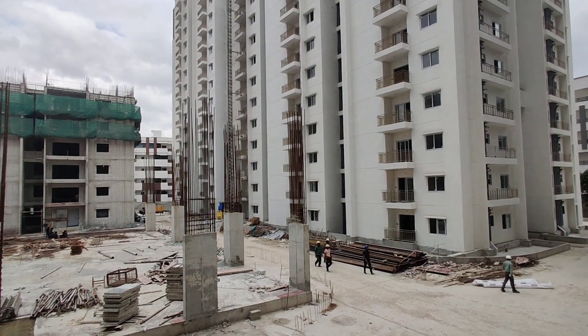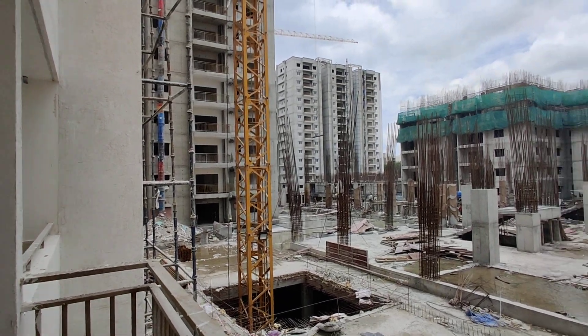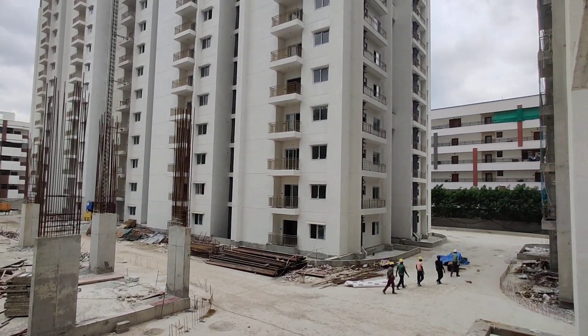The height is G plus 14, having 2 BHK and 3 BHK units. The 2.5 BHK starts from 1370 SFT to 1460 SFT, and 3 BHK starts from 1620 SFT to 2350 SFT.